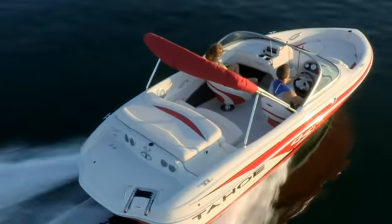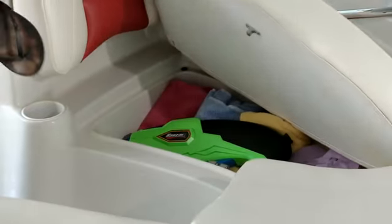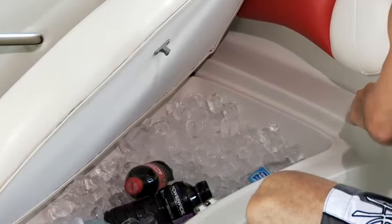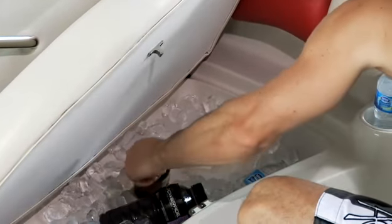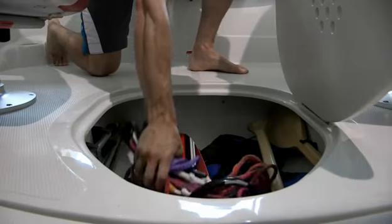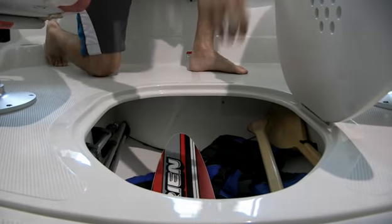Roomy, well-thought-out storage puts everything in its place, such as insulated drain storage compartments in the bow that can double as coolers, under-seat cockpit storage and storage in the sides, plus a cavernous floor compartment that can take skis and kneeboards with ease.